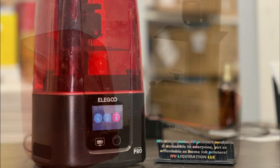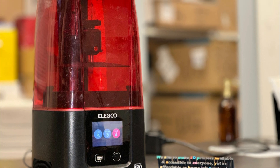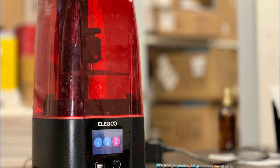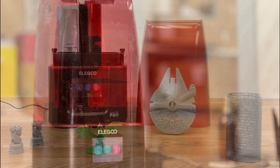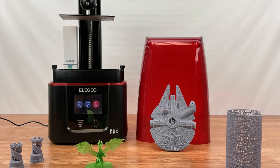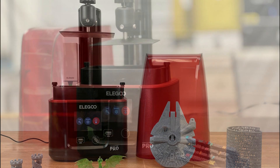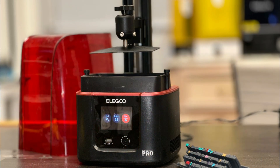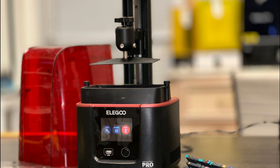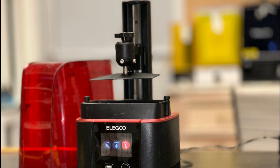In conclusion, the Elegoo Mars 4 Max MSLA 3D printer is a higher-resolution resin 3D printer with advanced features, including a 9.1-inch 6K monochrome LCD screen, faster printing speed, auto-leveling, and a sandblasted build plate. It is designed to offer reliable and efficient 3D printing capabilities, making it a suitable choice for professionals and enthusiasts seeking a high-performance 3D printing solution.